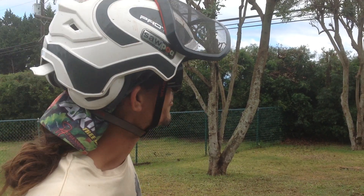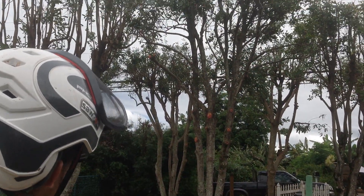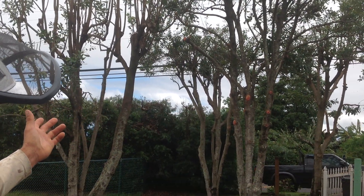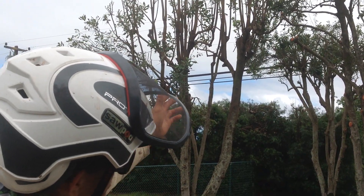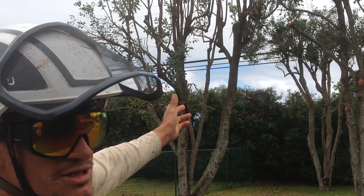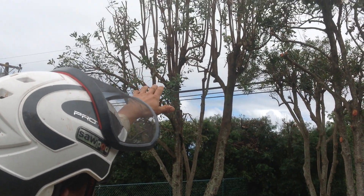Hi, we're here with Island Tree Style. We do professional tree care. We've just gotten done with this job with this macadamia nut grove, and because the trees have been previously pollarded, we've had to take down the trees to previous cuts.